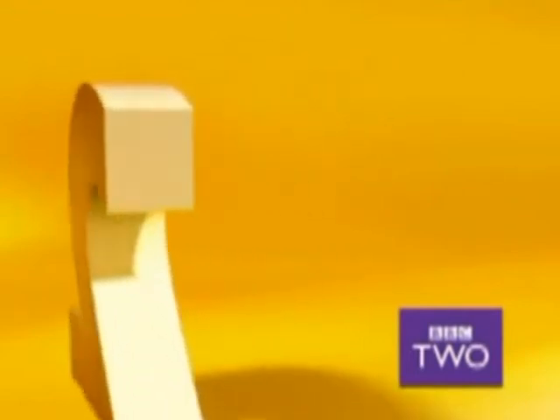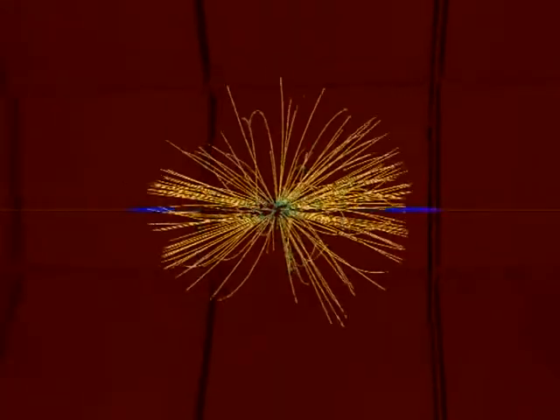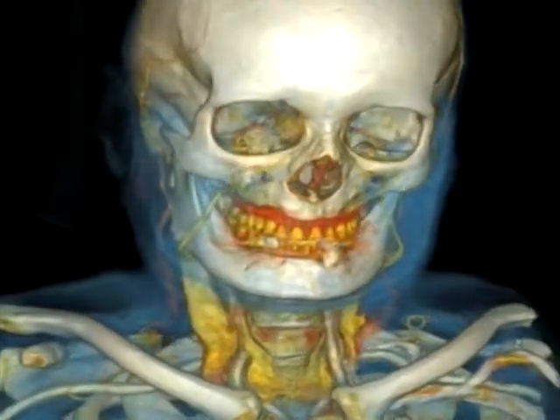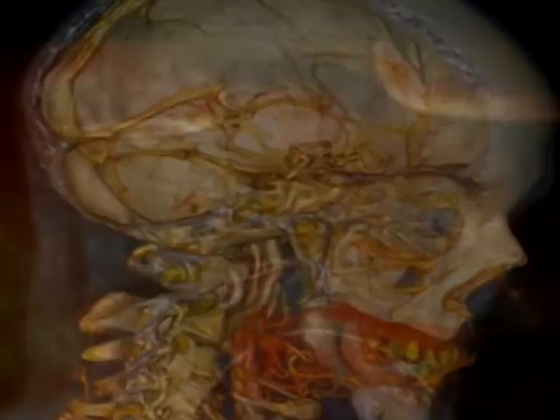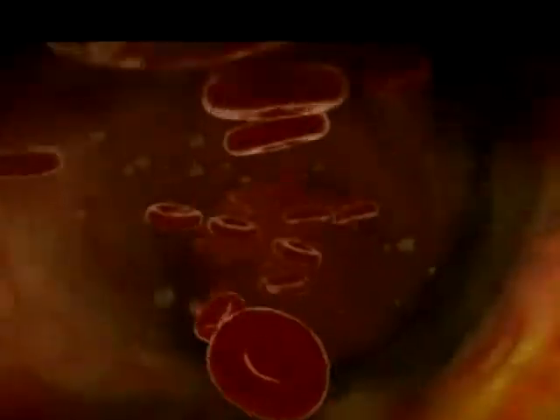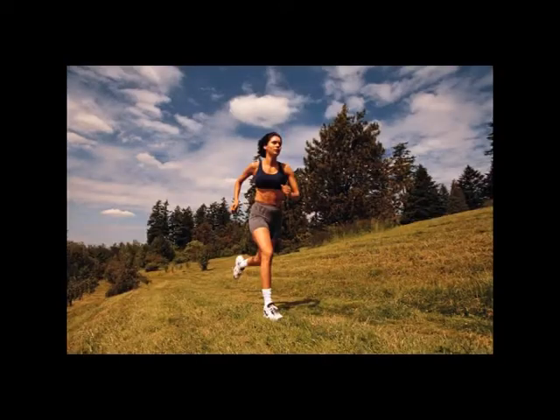Now on BBC 2, you're back as we take a journey through the digestive system. Hi, my name is Professor Pennell. What follows is a short documentary describing the organs and processes that turn this into this, and allows us to do this, and this.